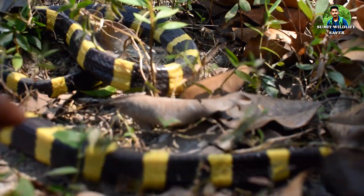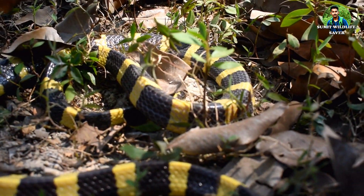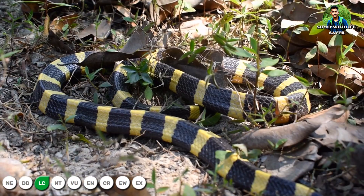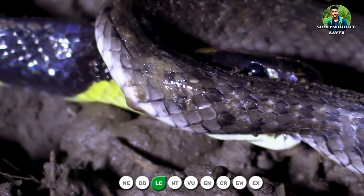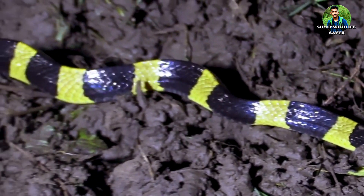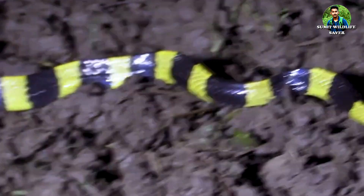According to IUCN, the Bandit Krait is locally common and widespread throughout its range, but no overall population estimate is available. Currently this species is classified as Least Concern on the IUCN Red List, and its numbers today are stable. Bandit Kraits are carnivorous and feed mainly on other snakes.